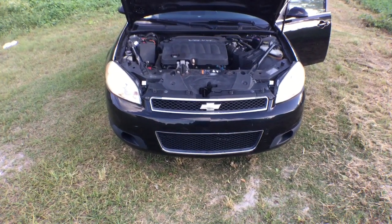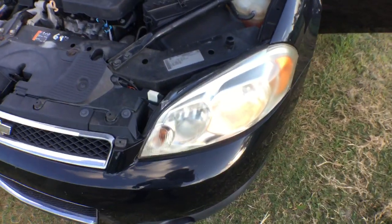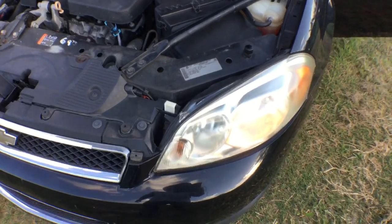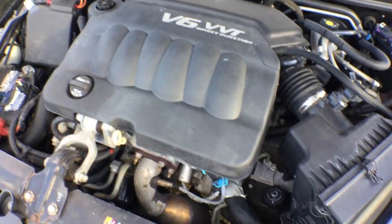As you can see, the headlights are slightly dull. Maybe they can be buffed out — they're not as bad as others I've seen, but they should be able to buff out. The motor sounds great — listen.